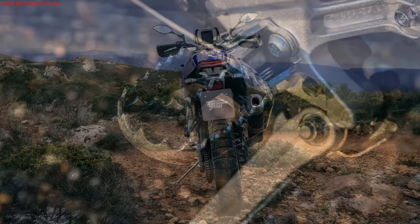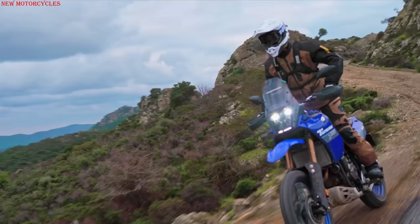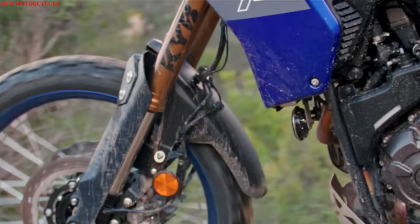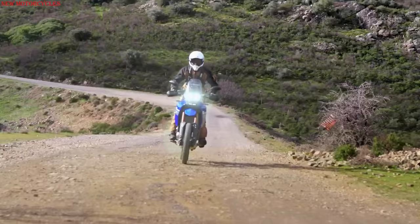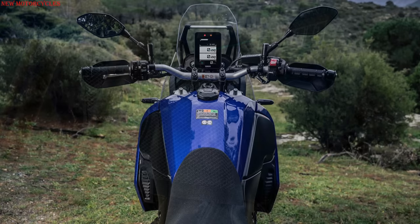The version has new anti-slip design titanium footpegs, which increase the contact surface by 35% while also reducing weight. The front fender is a tall enduro type in the color of the motorcycle. Other accessories that increase off-road usability include an aluminum radiator guard and new chain guide.